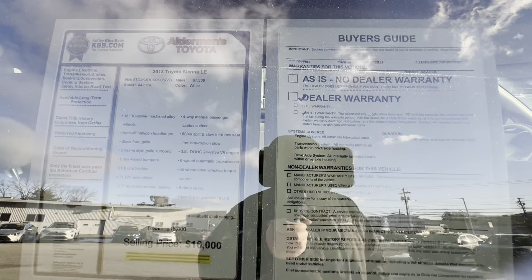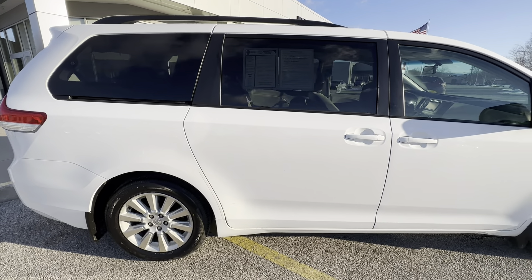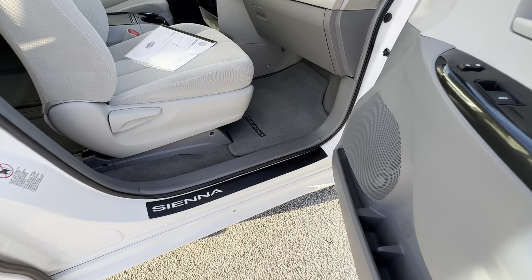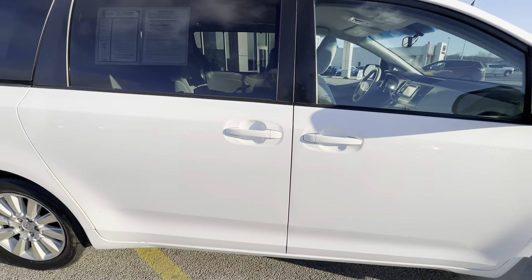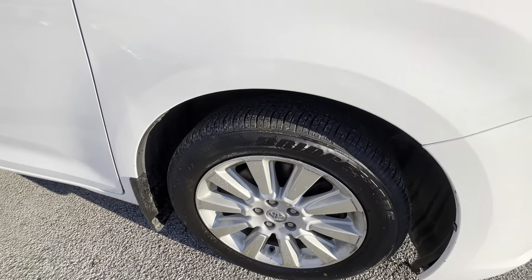Like-new Bridgestones — a nice matching set. Here's the window sticker and selling price. This only has 97,000 original miles and the selling price is $16,000. Passenger and door sill protectors are very clean, along with the full fabric interior of this vehicle.